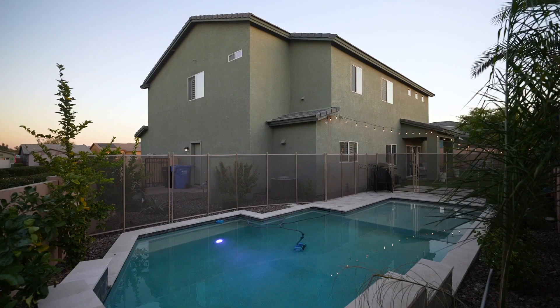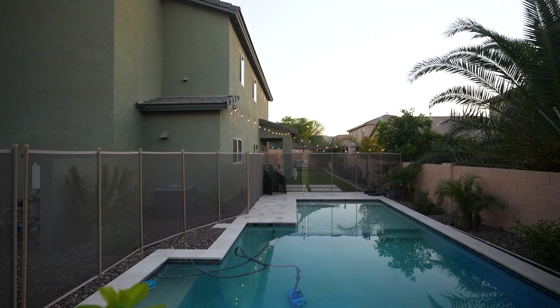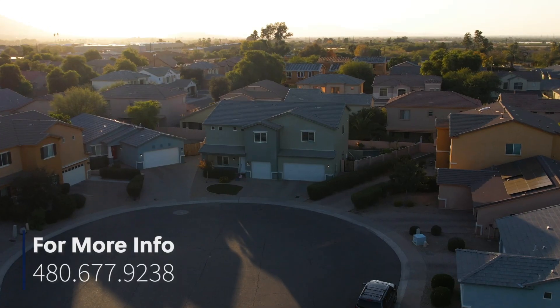It boasts a sparkling pool and a manicured low maintenance landscaped yard. This five bedroom, three full bathroom home features a three-car garage and is nestled in a cul-de-sac.